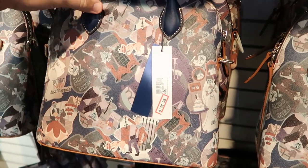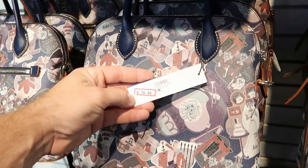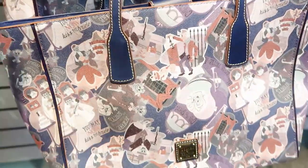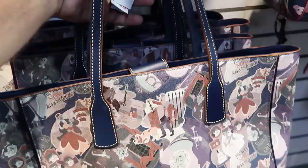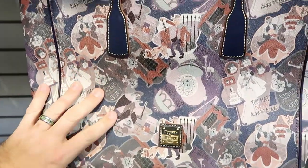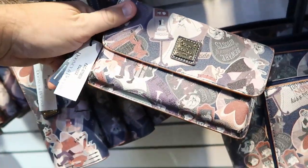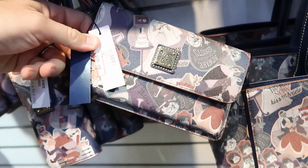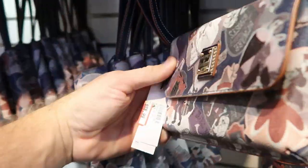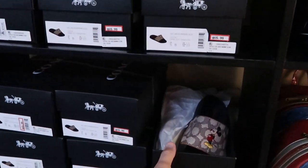They also have a bunch of different Haunted Mansion Dooney & Bourkes — they only had one last time. These are originally $298, now $178.99. They have quite a few of those. The larger size bag with taller straps is $160, originally $268. They also have some wristlets — $88.99, originally $148. These haven't made their way to the Character Warehouses yet.